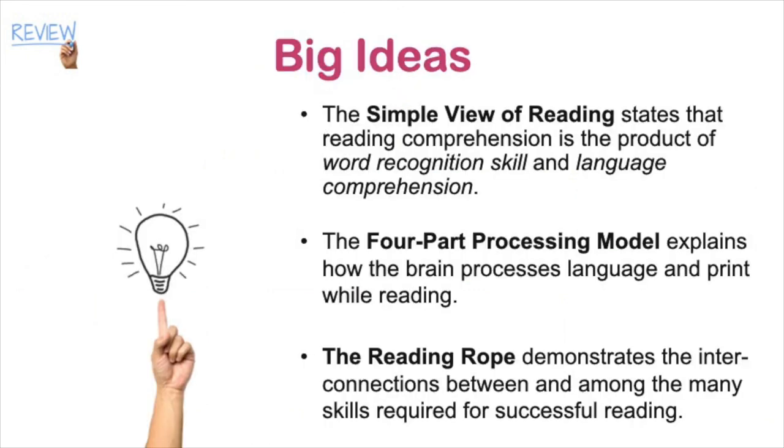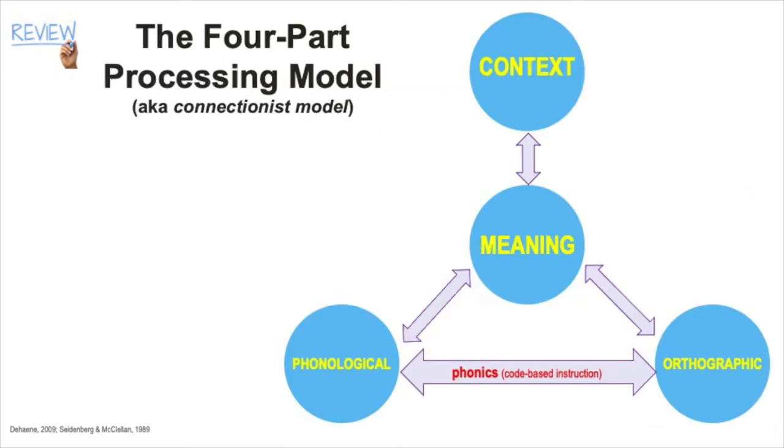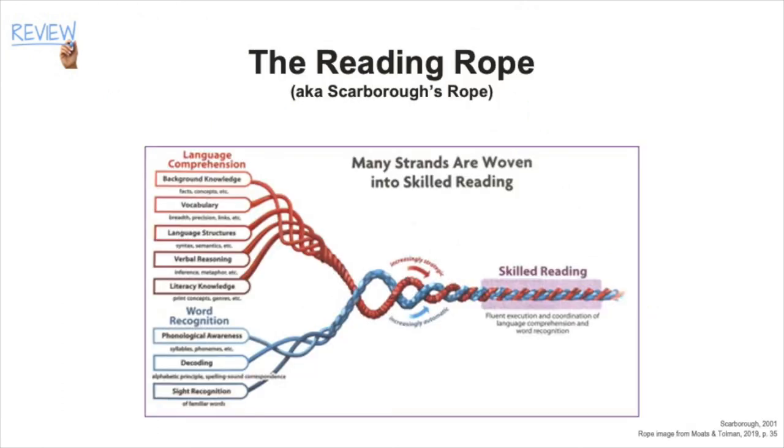You learned about three of those models in this video—the simple view of reading, the four-part processing model, and the reading rope. The simple view of reading states that reading comprehension is the product of word recognition skill and language comprehension. The four-part processing model explains how the brain processes language and print while reading. Finally, the reading rope demonstrates the connections between the many different skills that are required for successful reading.